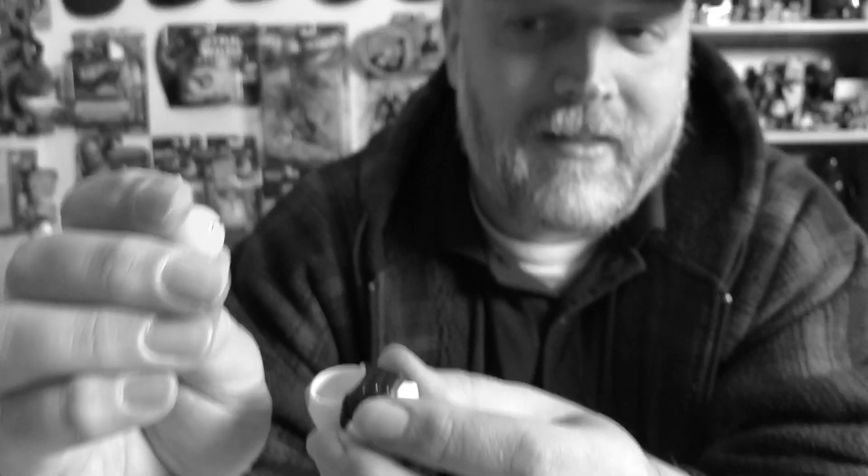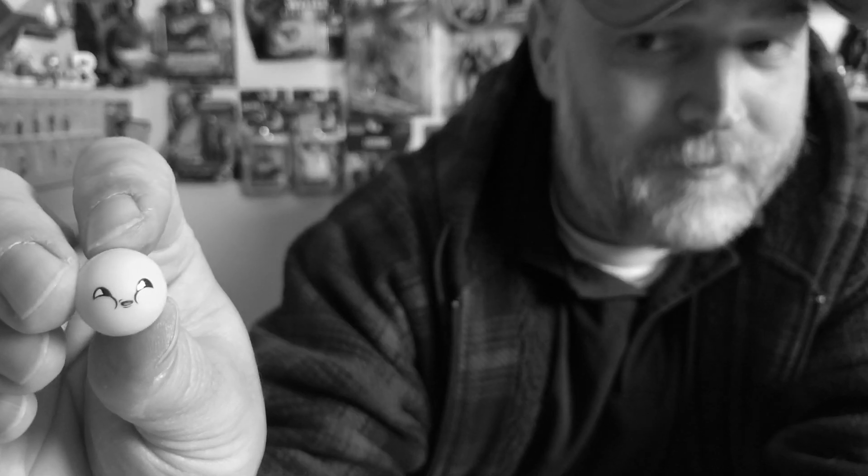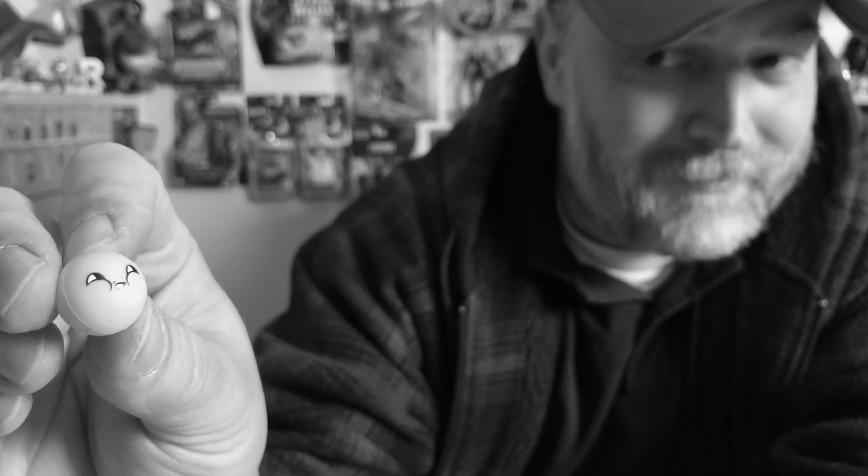Hey, welcome back fellow toy collectors! Those of you who saw me open that egg creature a week or two ago — there's a little squishy egg yolk thing in there with a peculiar looking face on it. I got two more; the alien. I don't know, I really like this thing, it makes me laugh. It's very odd but it makes me laugh.